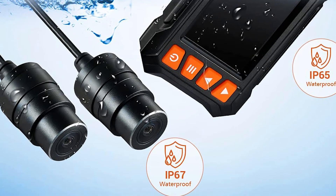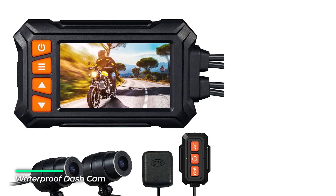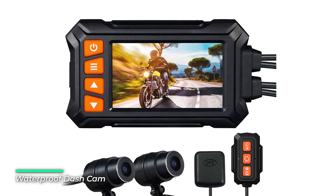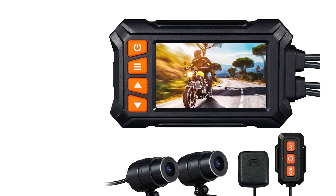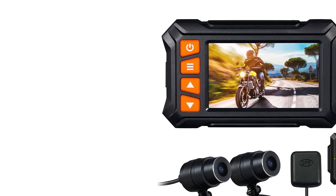Dustproof and waterproof, you can shoot freely even in rainy weather. The remote control lets you quickly press the first button to lock files or snap photos when meeting an emergency or a beautiful scene. Press the second button to quickly switch the image between the front or rear camera. The third button can quickly turn the screen on or off while keeping the recording active.